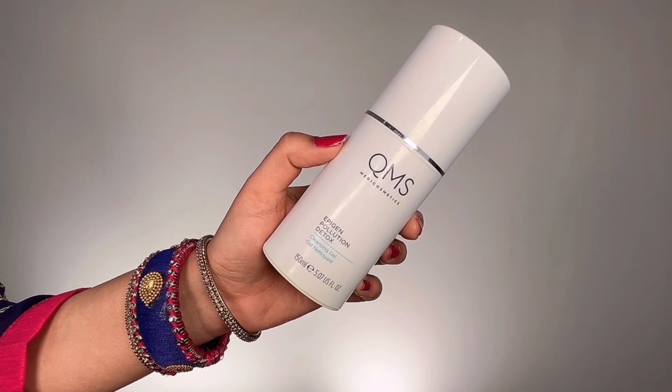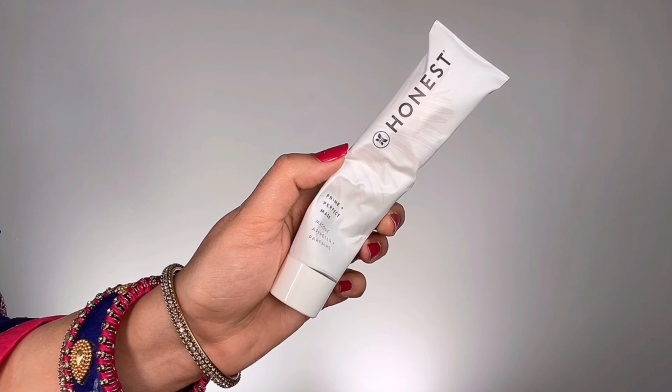First things first, I thoroughly cleansed my face before putting on any skincare or makeup. I used QMS Pollution Detox Cleansing Gel, then took the Honest Beauty Prime Plus Perfect Mask and applied a generous amount all over my face with a face brush — I use a foundation brush for masking purposes. I also applied some lip serum to soften my lips while the mask worked its magic, then washed it off after 15 minutes.